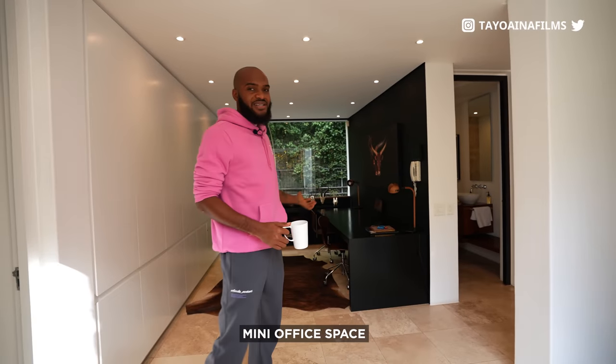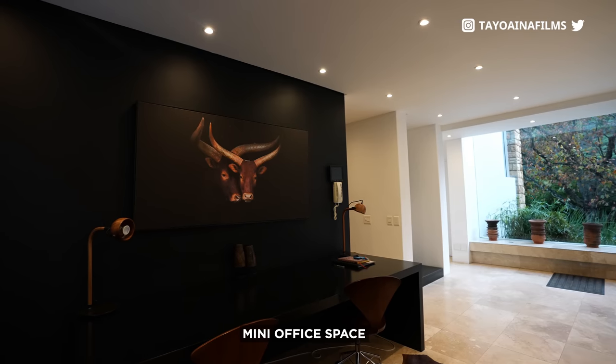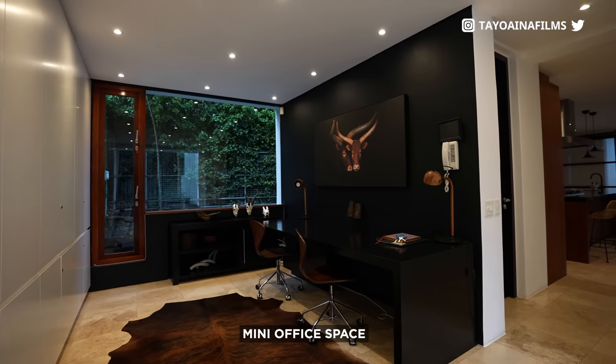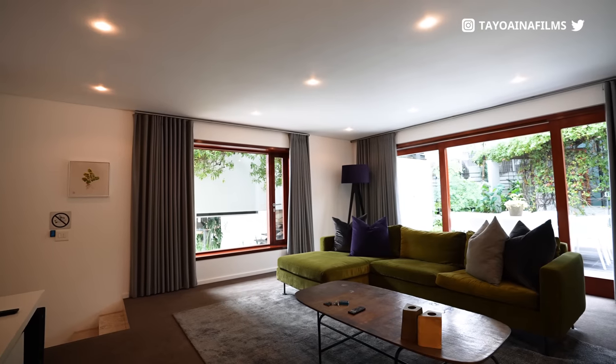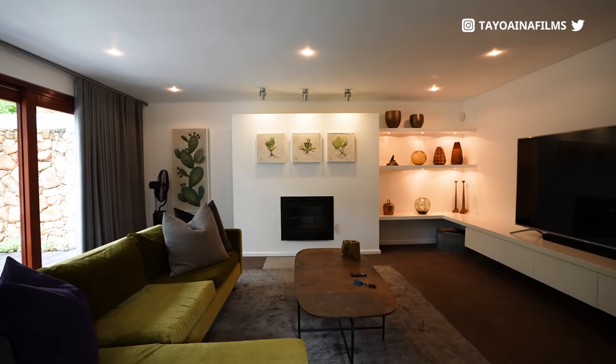First off on my right you have kind of like a mini office space inside the house. When the pandemic happened, a lot of people were working from home — this would be a cool space for that, and also a cool space to edit my videos. Just behind me is what I call a cinema room; it's a really nice area where you can sit down with your friends and watch Netflix.